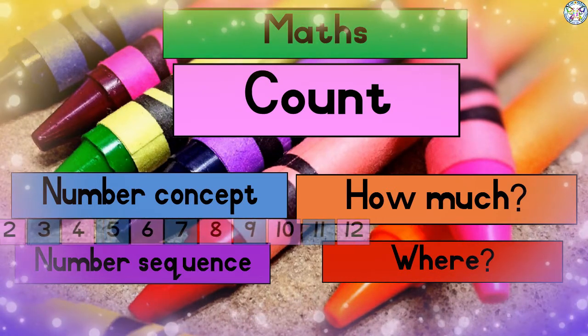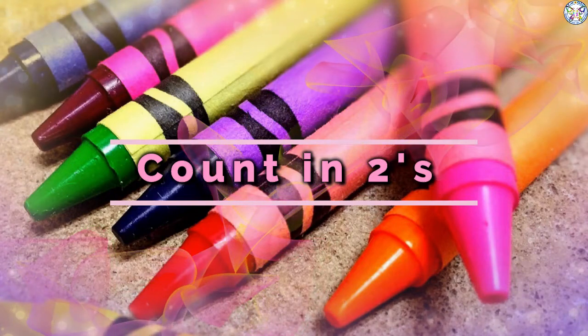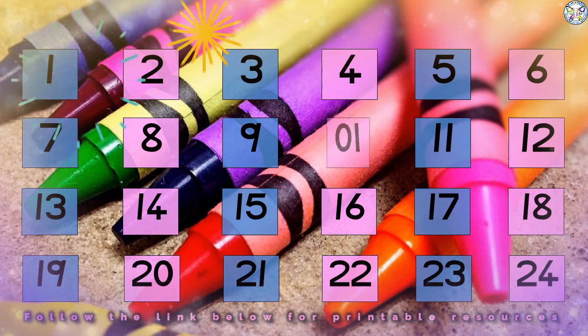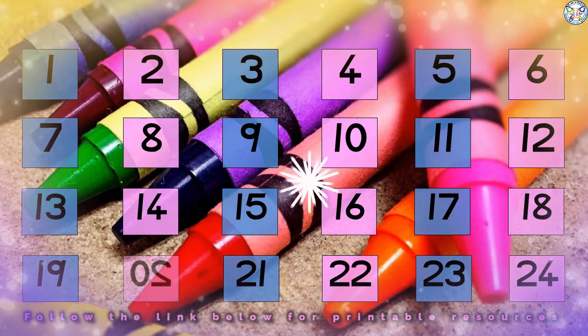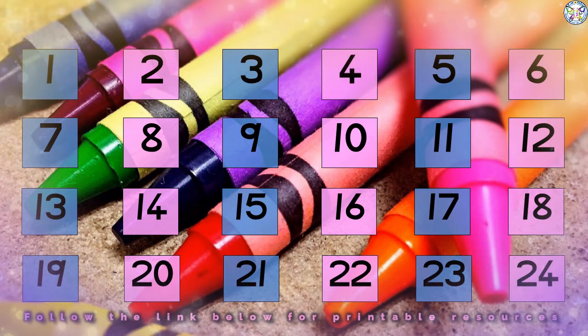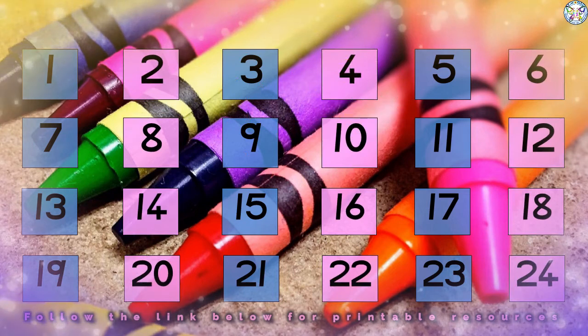So can you count in twos? Let's try it! Count in twos until you reach two. Count in twos until you reach ten. Count in twos until you reach twenty. Count in twos until you reach four. Easy! Let's count in twos one last time.